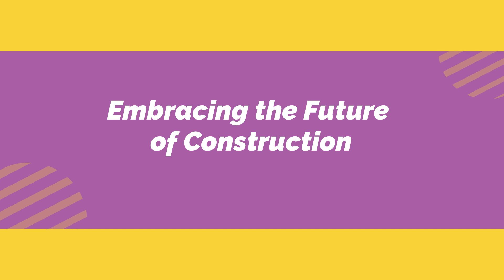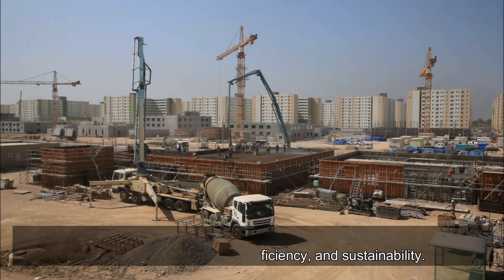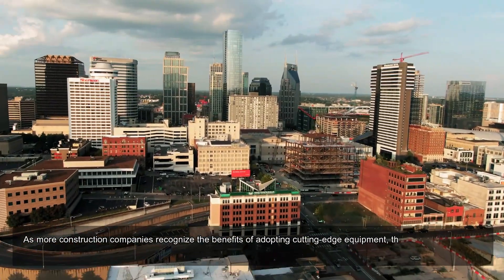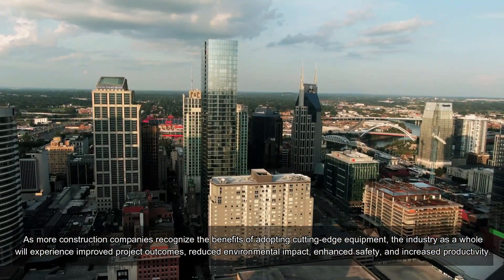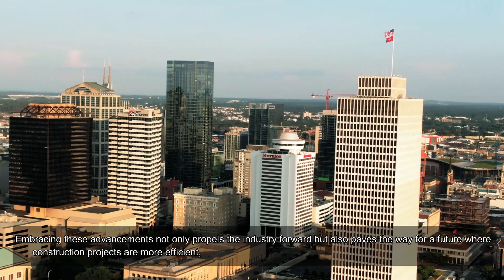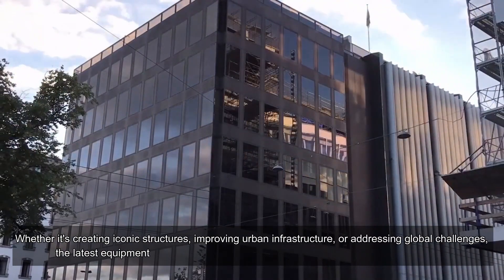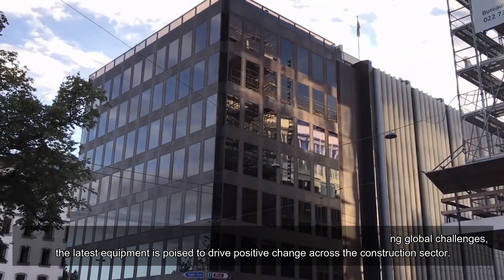Embracing the Future of Construction. The latest equipment in construction embodies the industry's commitment to innovation, efficiency, and sustainability. From drones that capture precise site data to autonomous robots that perform tasks with accuracy, these technologies are reshaping the construction landscape. As more construction companies recognize the benefits of adopting cutting-edge equipment, the industry as a whole will experience improved project outcomes, reduced environmental impact, enhanced safety, and increased productivity. Embracing these advancements paves the way for a future where construction projects are more efficient, sustainable, and responsive to the needs of our evolving world. Whether it's creating iconic structures, improving urban infrastructure, or addressing global challenges, the latest equipment is poised to drive positive change across the construction sector.